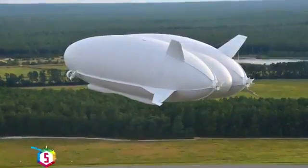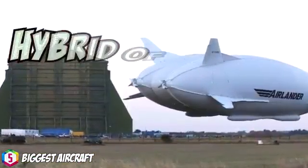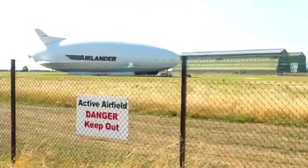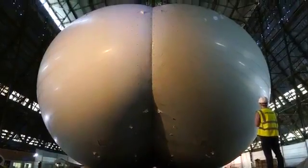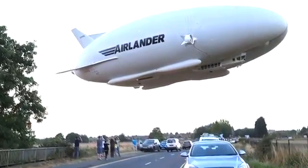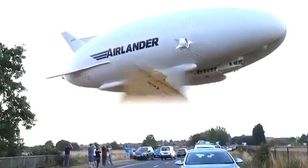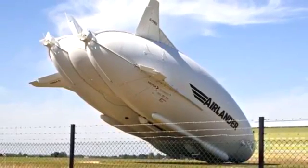The Airlander 10 is the world's largest aircraft. This helium-filled beast is a hybrid of a blimp, a helicopter, and a plane, and it can stay in the air for days on end. It was built in the UK and it's 92 meters long, with a wingspan of 44 meters, and it cost $318 million to build. When I say it can stay in the air for days — it actually crashed on its second flight, and it hasn't flown since.